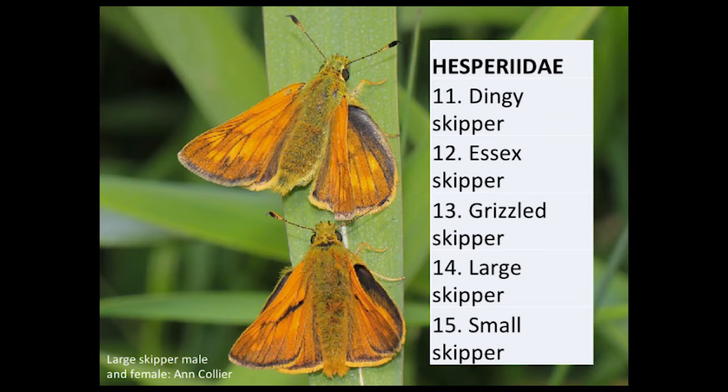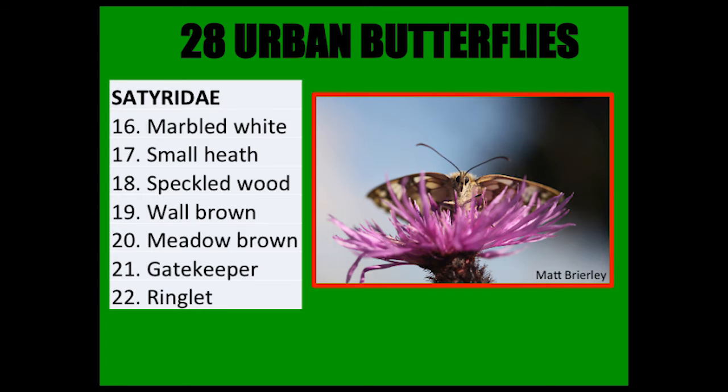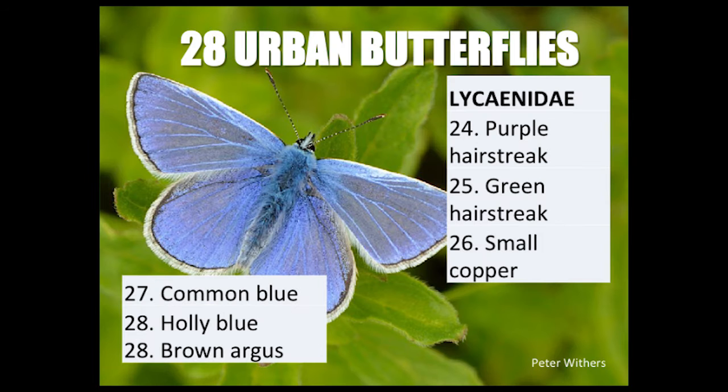The Hesperiidae — the skippers: dingy, Essex, grizzled, large, and small skipper. Then marbled white, small heath, speckled wood, wall brown, meadow brown, gatekeeper, and ringlet. And purple hairstreak, green hairstreak, small copper, common blue, olive blue, and brown argus.